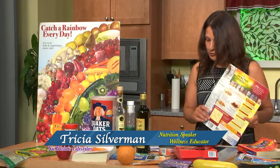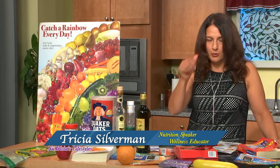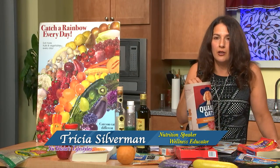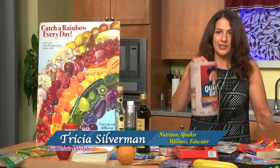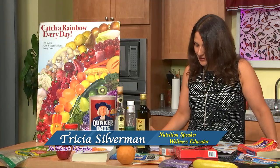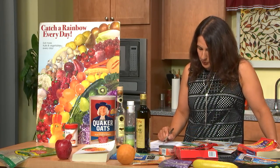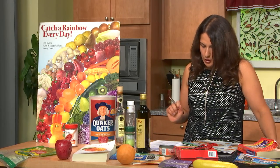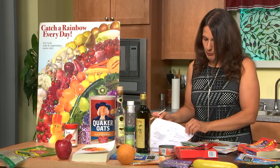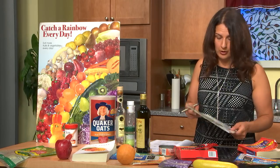Where do you find BHA and BHT? Lots of processed foods — I've even seen them in an oatmeal packet, so be careful what kind of oatmeal you're getting. I like to get old fashioned oats — I love one-ingredient foods. BHA and BHT are also in chips, vegetable oils, crackers, and chewing gum. We're going to talk more about chewing gum in a moment, along with some popular crackers. So check your labels.